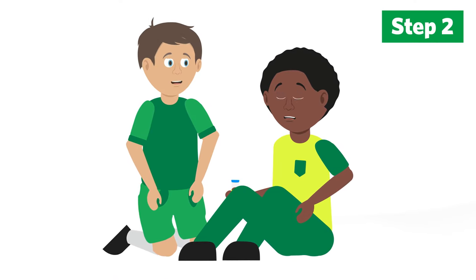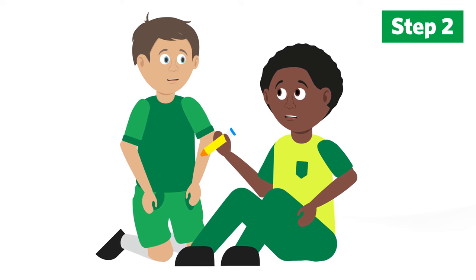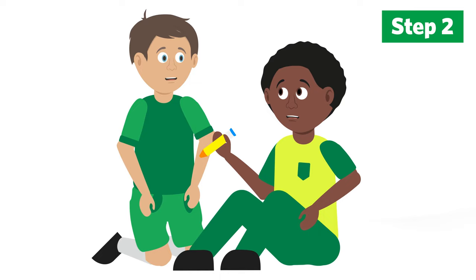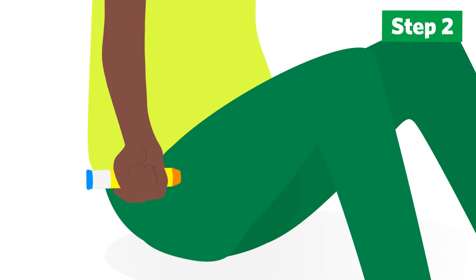Ask the casualty if they have an injection with them. People with allergies often carry an injection of adrenaline with them, otherwise known as an auto-injector. If they have one, help them use it. It should be held in place for three seconds, or as instructed on the auto-injector.